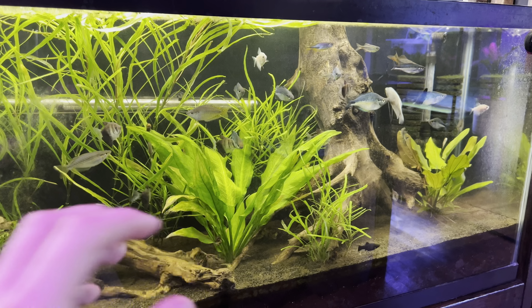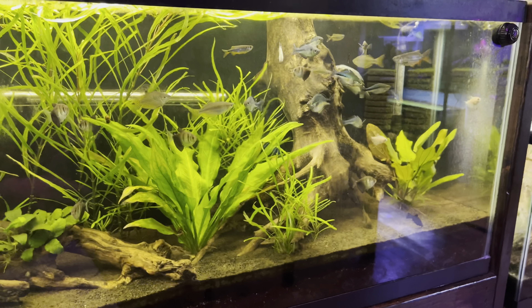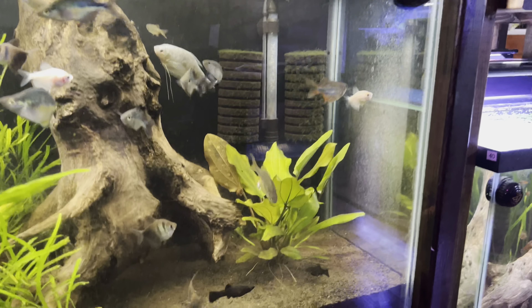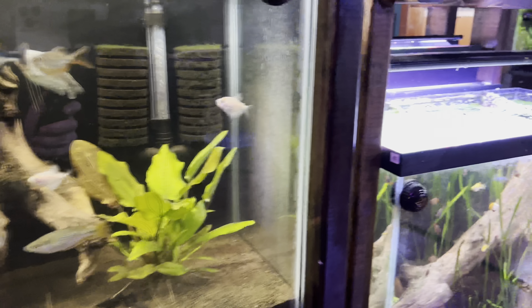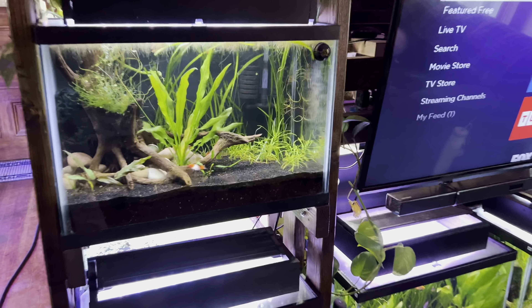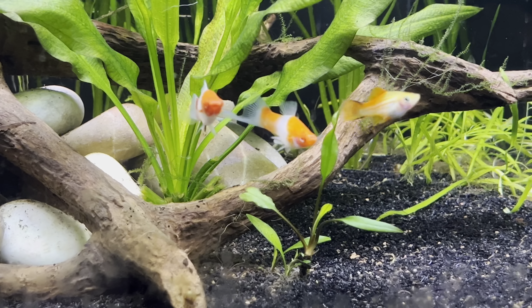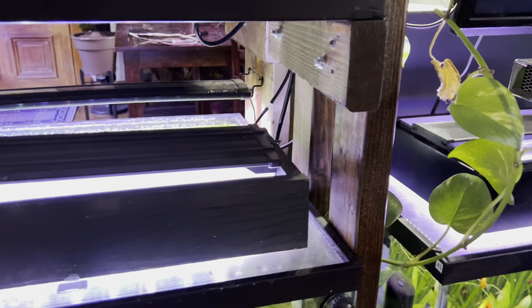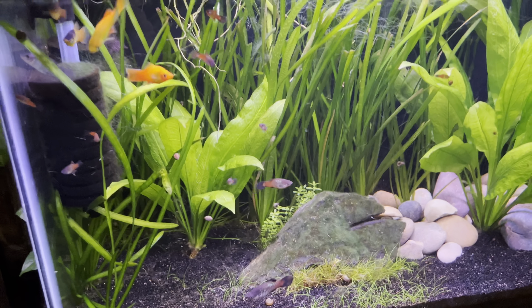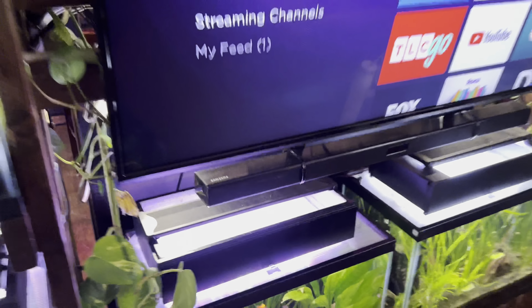Number two is livebearers, because livebearers are so easy to keep and they're really beautiful fish. Our house is full of different types — there's black mollies down there, all kinds of platy fish. We're huge advocates of livebearers in general. Look at these swordtails — tell me those wouldn't look beautiful in a community aquarium with rainbow fish. We have various platys too; the more colors you add to the tank, the better.